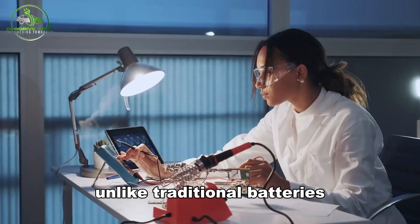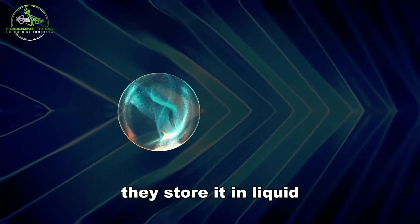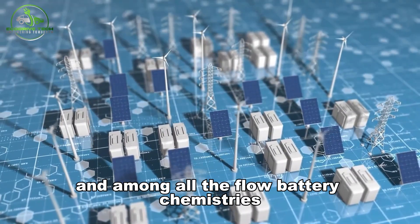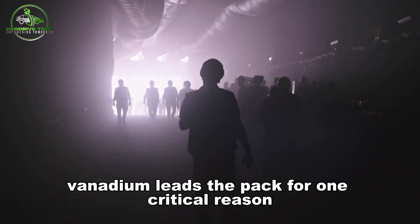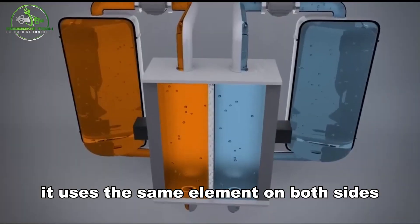Unlike traditional batteries, flow batteries don't store energy in solid materials — they store it in liquid. And among all the flow battery chemistries, vanadium leads the pack for one critical reason: it uses the same element on both sides.